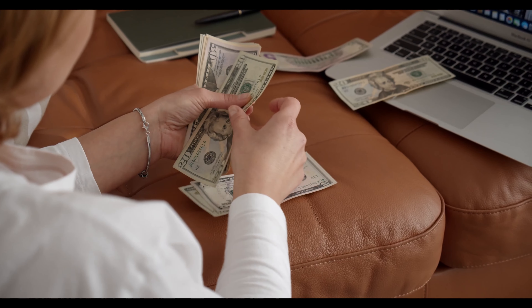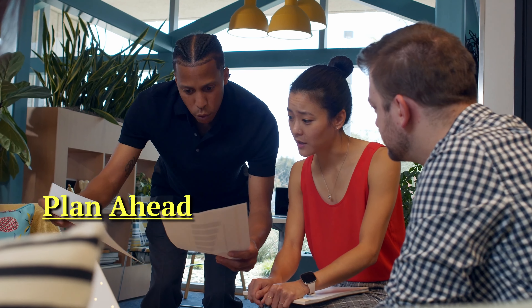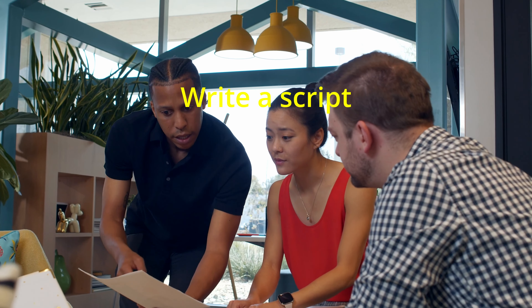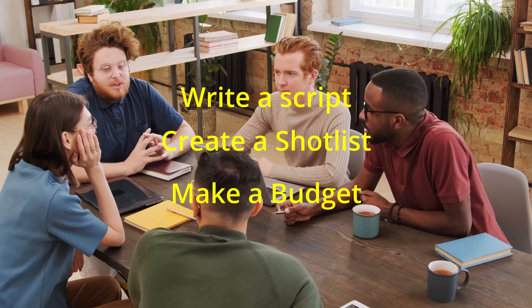One of the keys to successful micro-budget movie making is to plan ahead. Before you start shooting, take some time to carefully plan out your movie: write a script, create a shot list, and make a budget. This will help you stay organized and ensure that you're using your limited resources wisely.